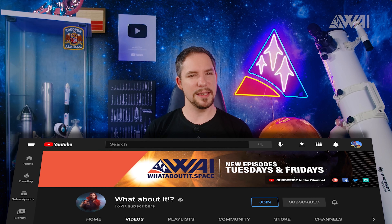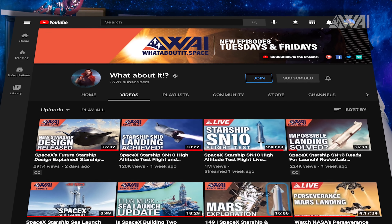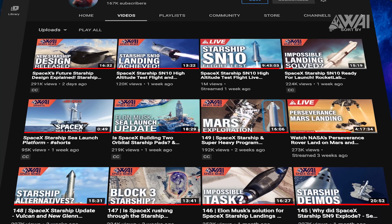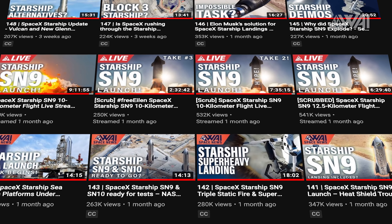Starship updates. Twice a week I report about what's happening at SpaceX in Boca Chica, Texas, and twice a week there is more noteworthy information surfacing. SpaceX is moving at a speed never seen before in the space industry.